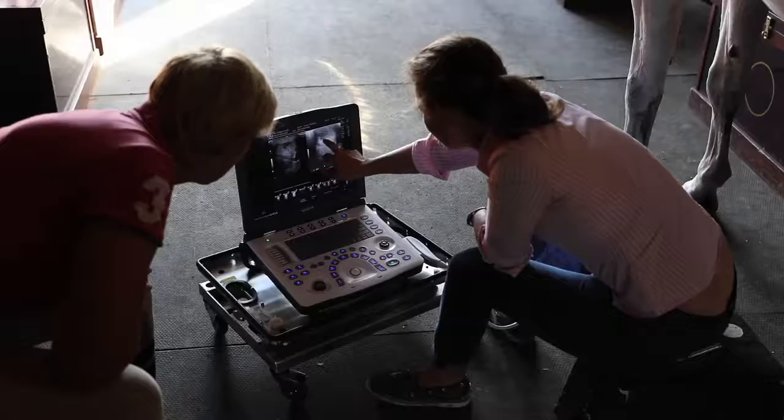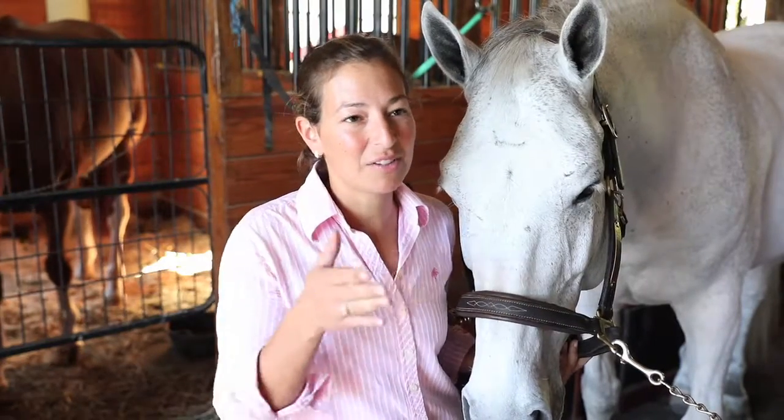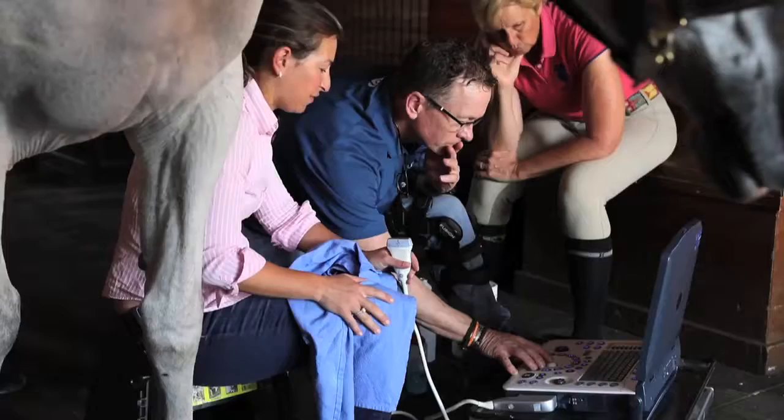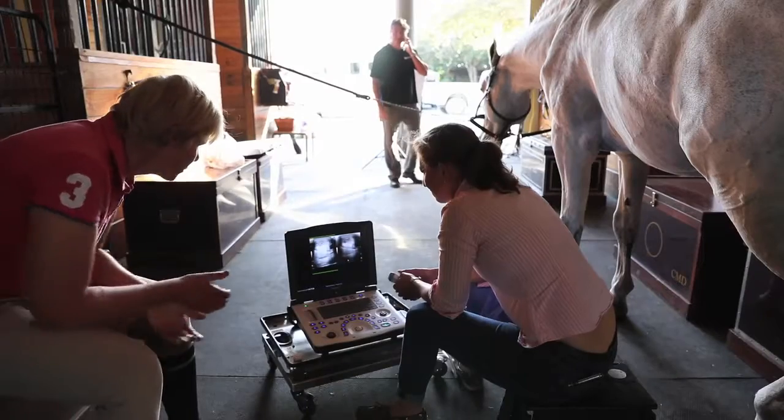I like having the Sound ultrasound and x-ray together, because then I feel like there's one point person I can always call. I use the machines all the time and they're pretty portable.